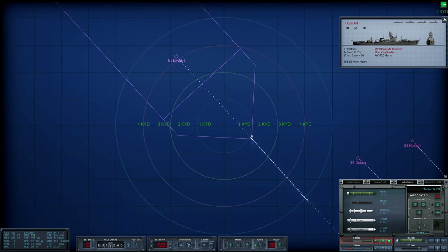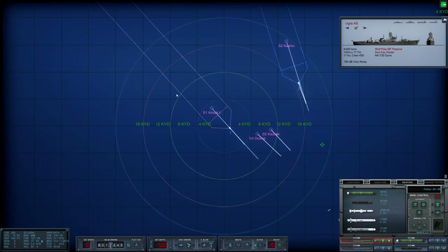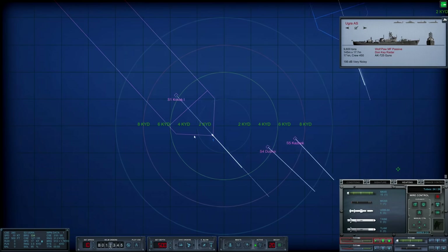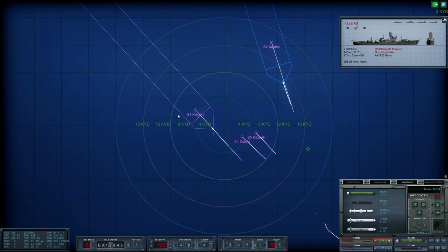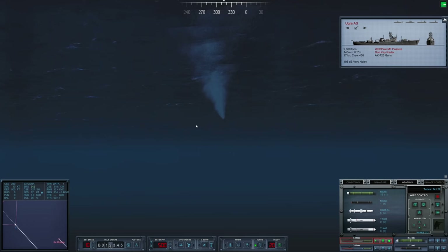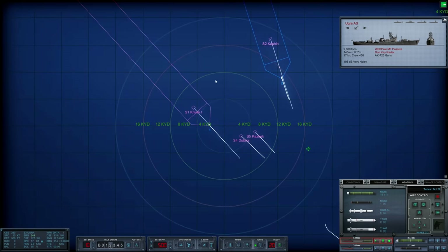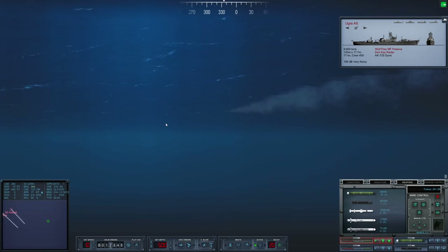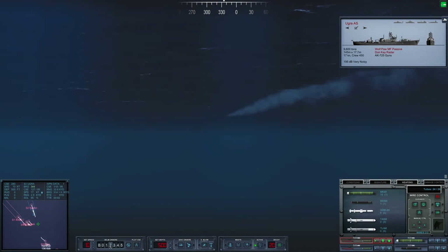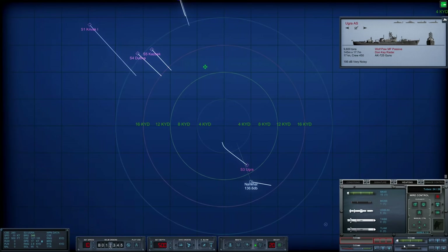There's an okay chance of us hitting this Krivak. I'm not too confident in it, though. 58 seconds — wow, they really got away from us. It's not really going to be as close as I wanted. She's still pretty far away. These torpedoes are going to run out of fuel. What a shame. But you know what? That's not our main target, now, is it?